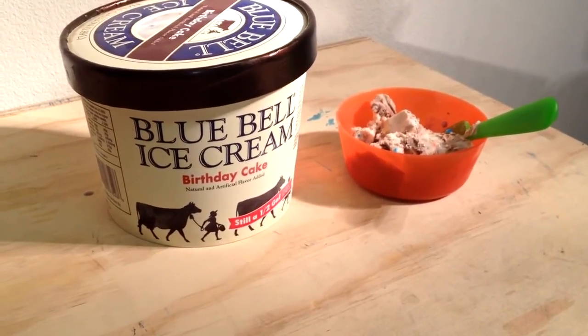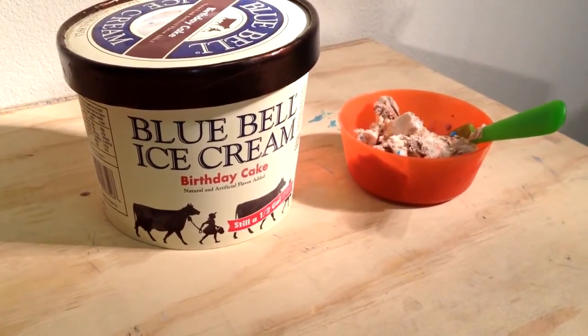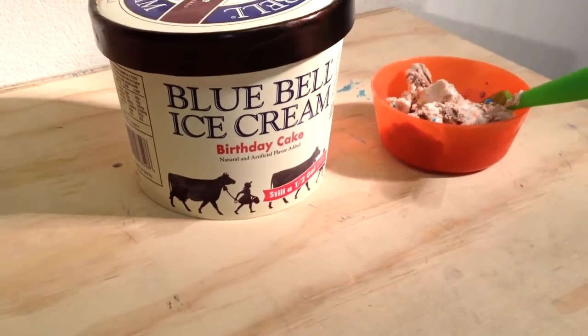Blue Bell ice cream is in Brenham, Texas, and if you've never tried Blue Bell, oh boy, you're in for a surprise. This is birthday cake flavor. Hey buddy, can you read the ingredients on the back of that container?